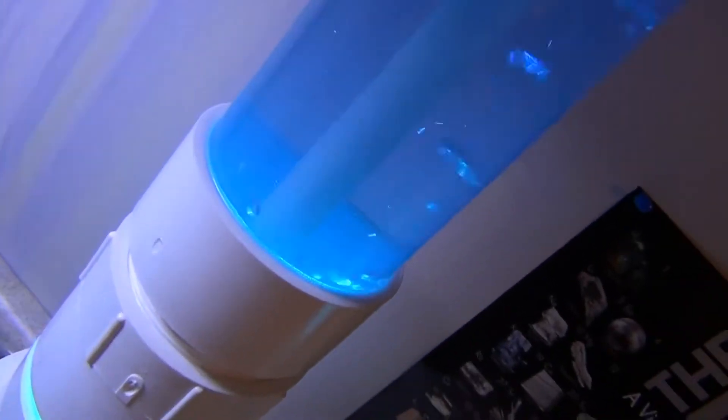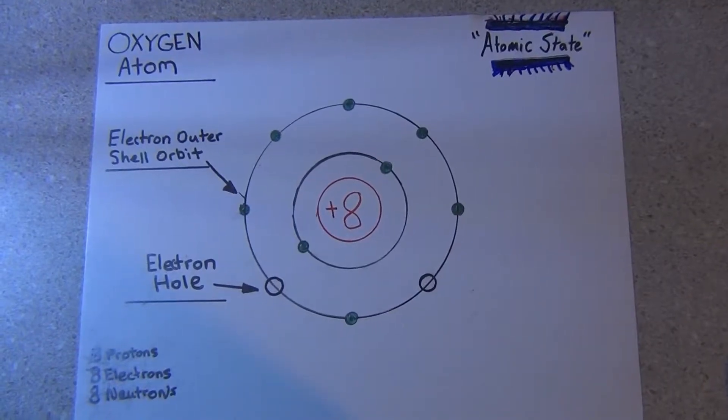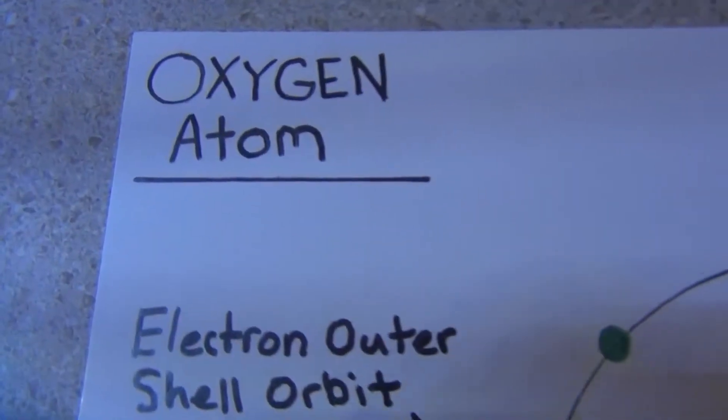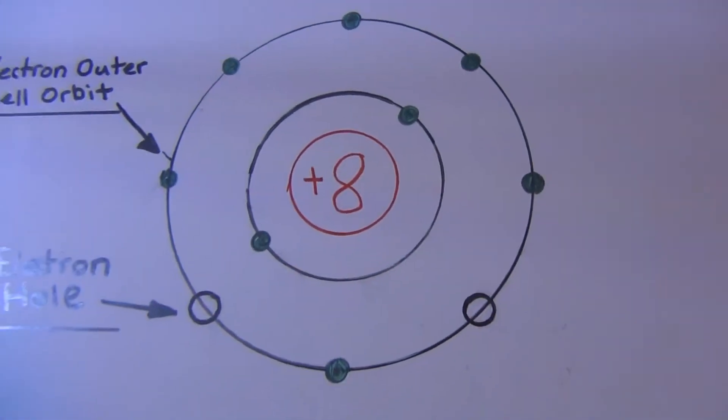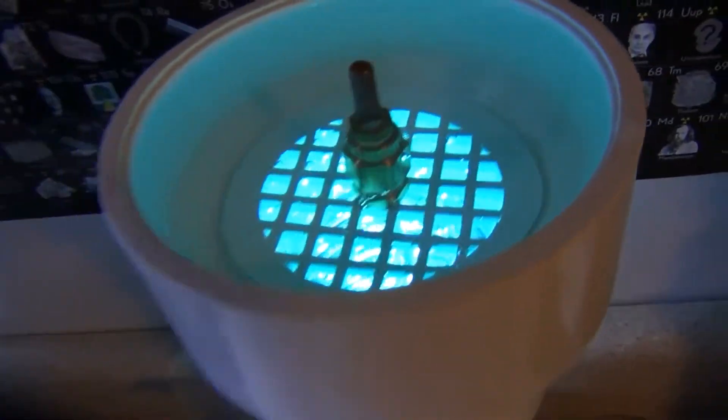That's pure oxyhydrogen gas — a stoichiometric mixture of HHO, a two-to-one ratio. As we look closer at the oxygen atom, we're going to understand how the water molecule forms in the first place. I'm going to try to keep this video a little more exciting — I'm going to my laboratory computer to show you some more stuff.